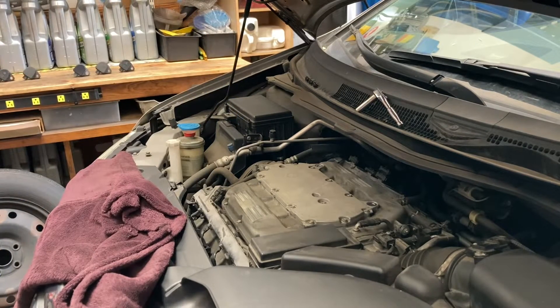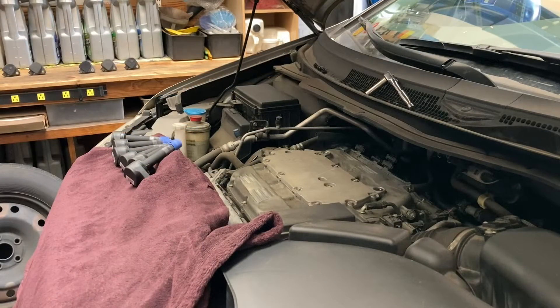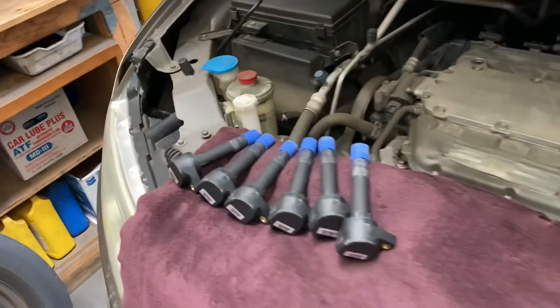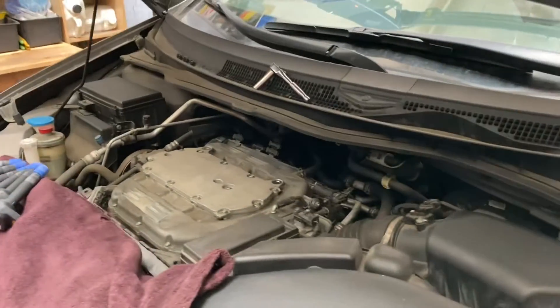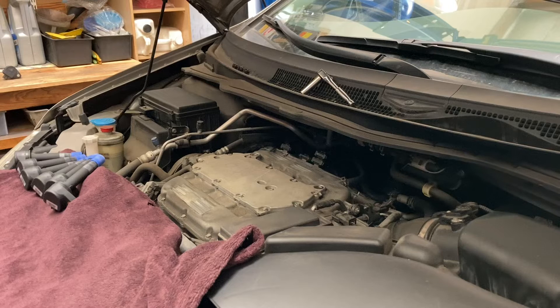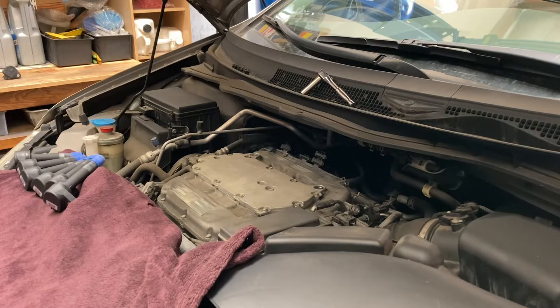All new spark plugs are now installed — NGK. Now installing the new coils. This car is a 2011 Honda Odyssey. The customer brought it in with the check engine light on. The issue was fault codes P0300, P0301, P0302, P0303, P0304, P0305, and P0306 — all misfire codes.